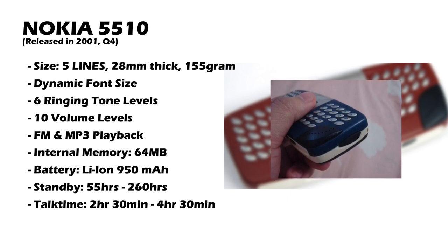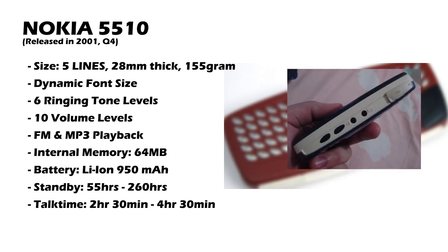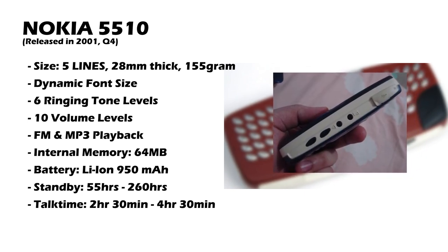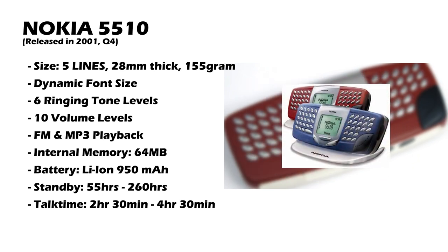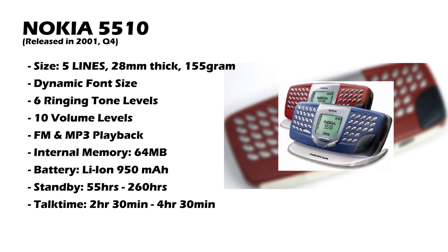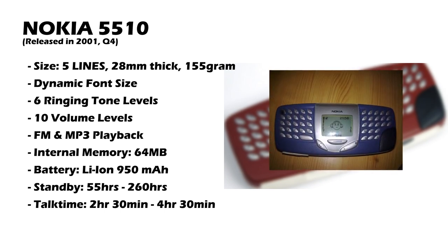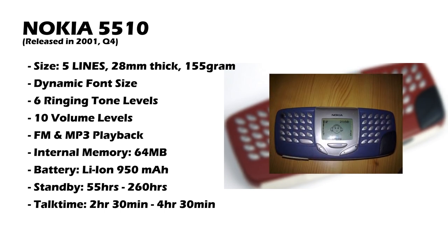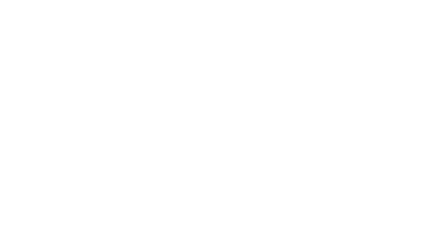I think this phone was a little bit before its time because now we've been using thumb keyboards for the longest time. To be honest, it wasn't much used back then because T9 dictionaries were really fast when it came to typing — a lot faster than using this keyboard. But you can say that this gave birth to the modern slider keyboard for a smartphone.